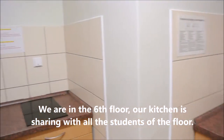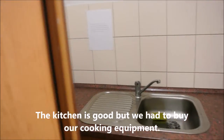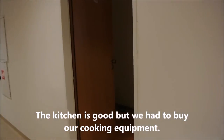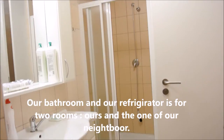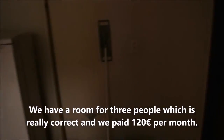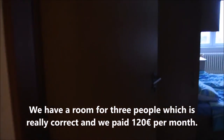We are on the 6th floor. Our kitchen is shared with all the students on the floor. The kitchen is good but we had to pay for our cooking equipment. Our bathroom and refrigerator are shared between 2 rooms — ours and our neighbor's.